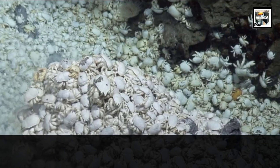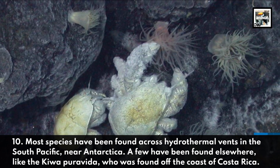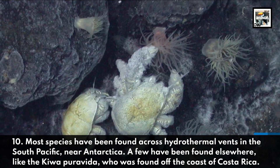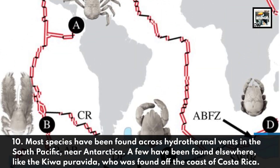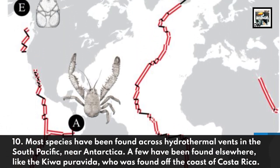10. Most species have been found across hydrothermal vents in the South Pacific near Antarctica. A few have been found elsewhere, like the Kiwa Pravida, who was found off the coast of Costa Rica.